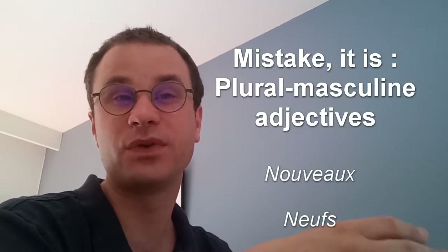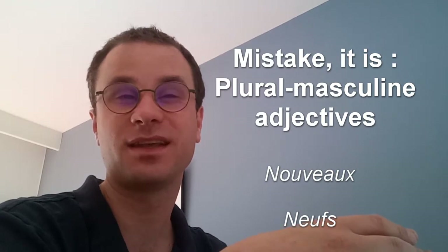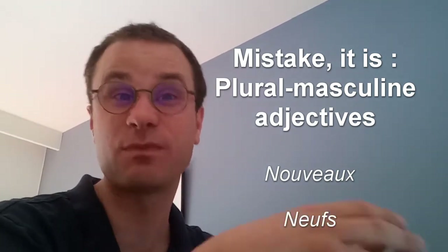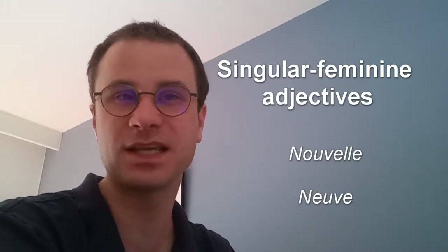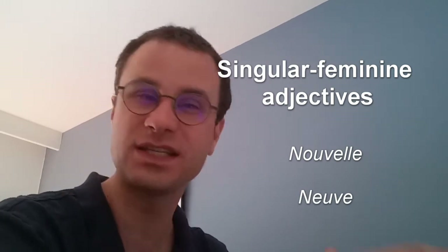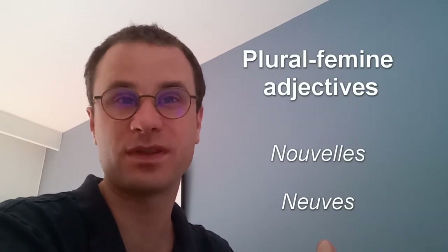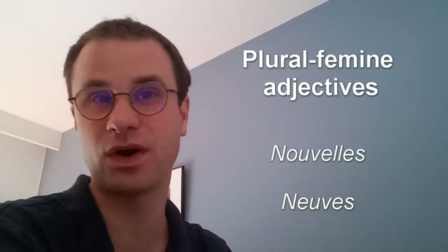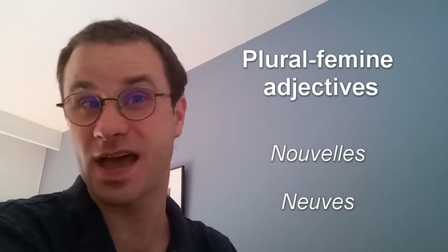The words Nouvelle with double L and Neufs are plural masculine adjectives, related to plural masculine nouns. If you got this, that's very important — you've got everything of this lesson.